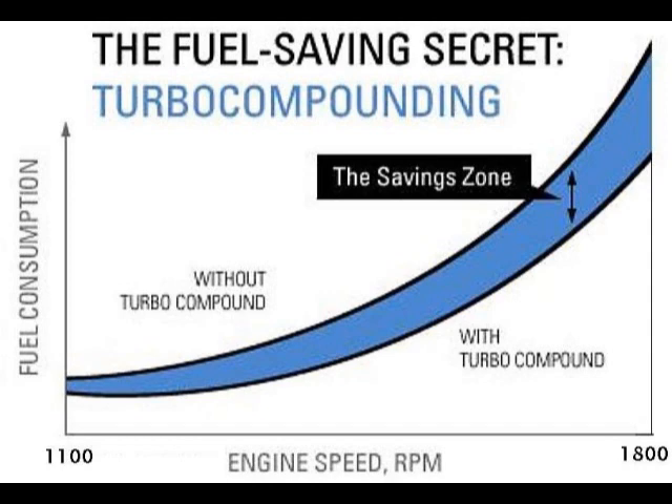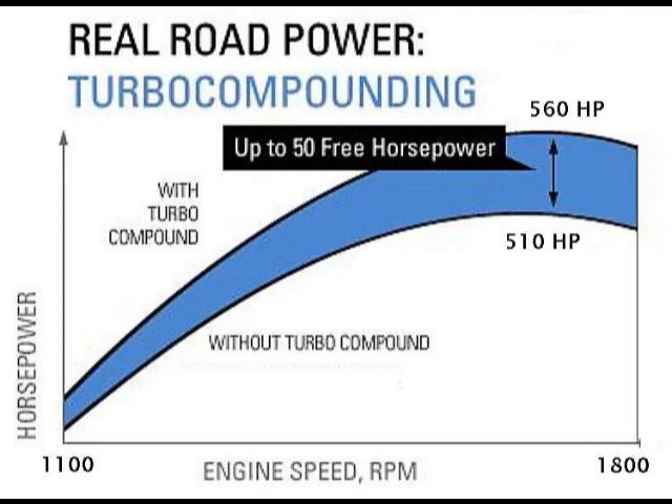This is the fuel consumption chart. This diagram shows the extra horsepower generated.